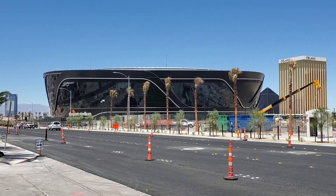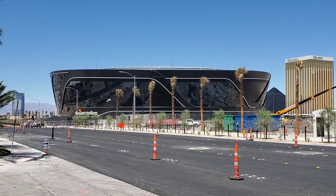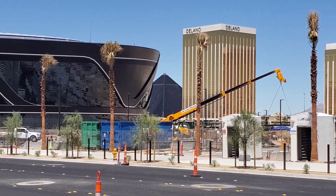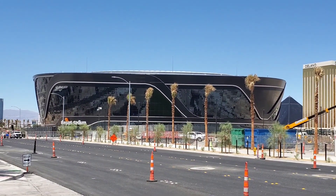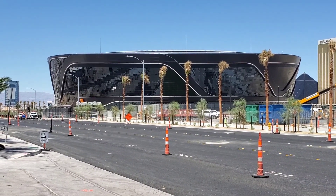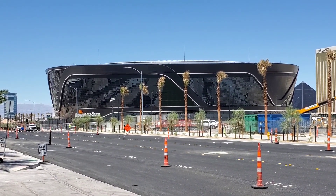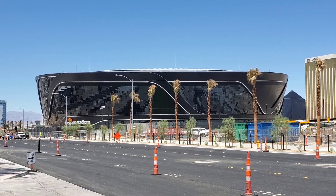I worked my way around to the other side of the stadium near the field tray. They've got the palms in now. The parking lot has been paved. I'm hoping I can get a good view of the field tray, but most of the construction work has the road blocked off. But I'll give it a try.